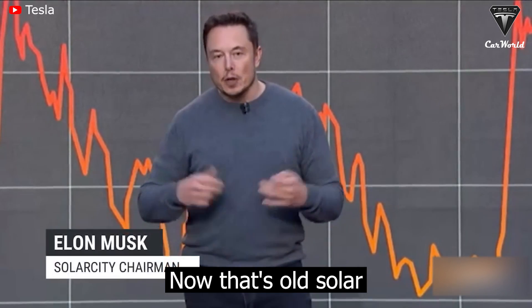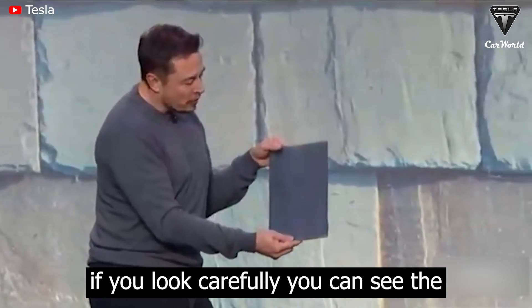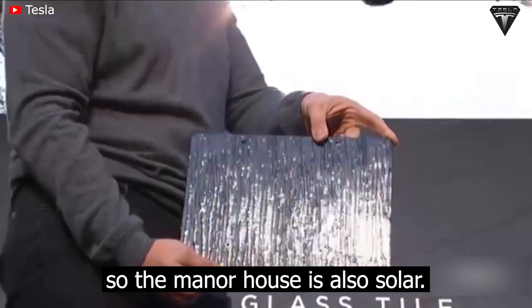That's all solar. If you look carefully, you can see the solar cells. So that house is also solar.